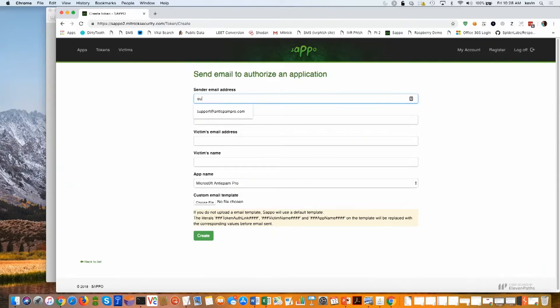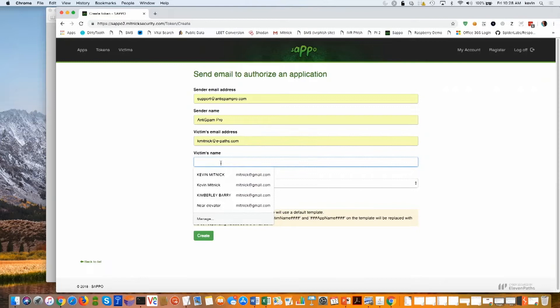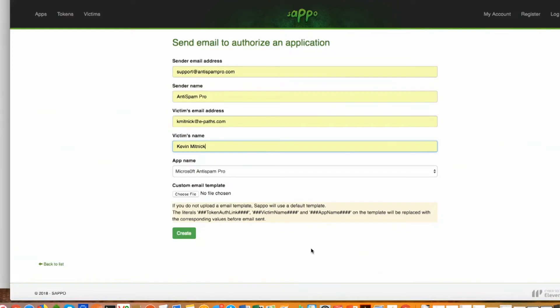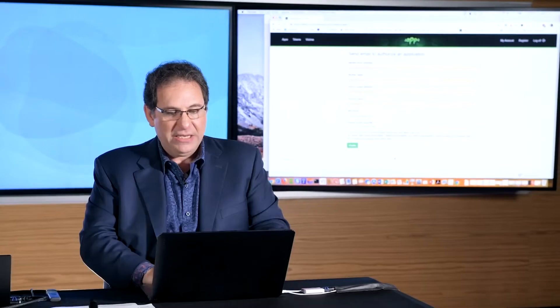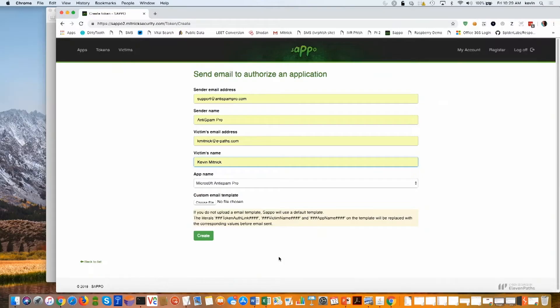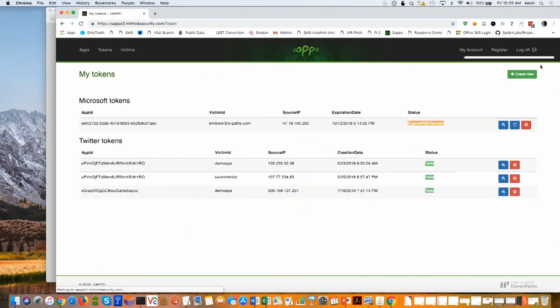We're going to pretend to be support at Anti-SpamPro.com — Anti-Spam Pro is the company name. And the victim is going to be me. I'll type in my name as well. Now I'm going to click Create, and what Create does is it will send the spear phishing attack. Pay attention to the upper right-hand portion of the screen — I'm going to click Create. There it goes, it says the email has successfully been sent.